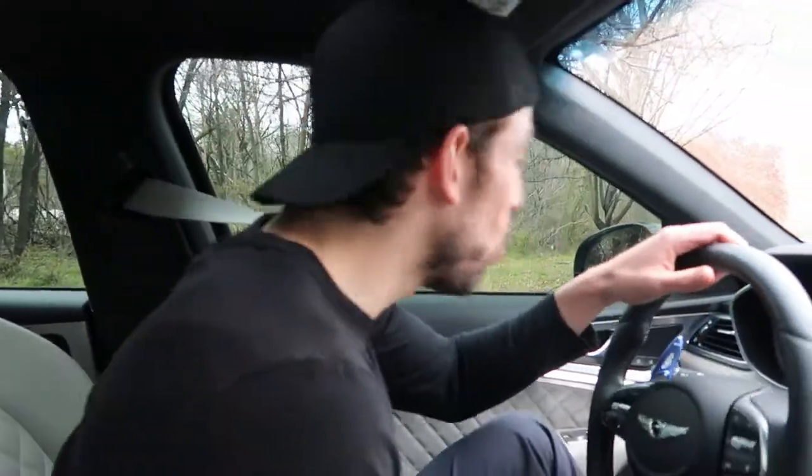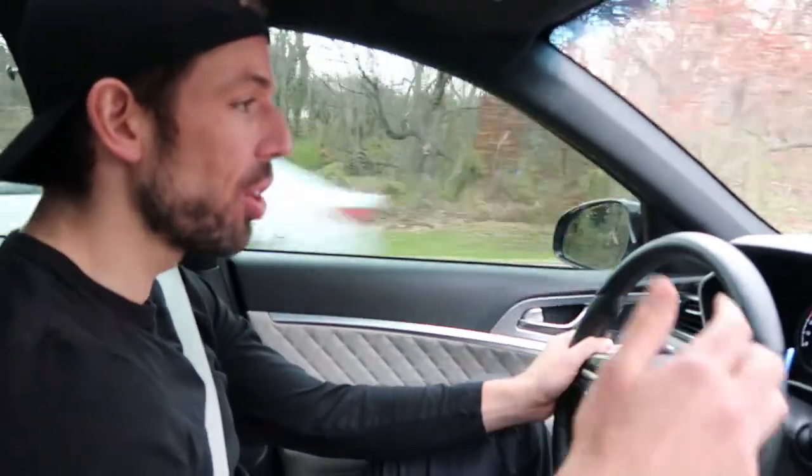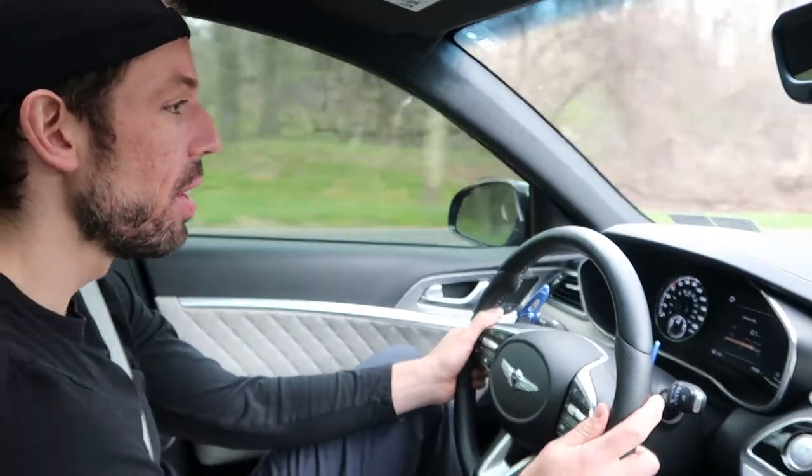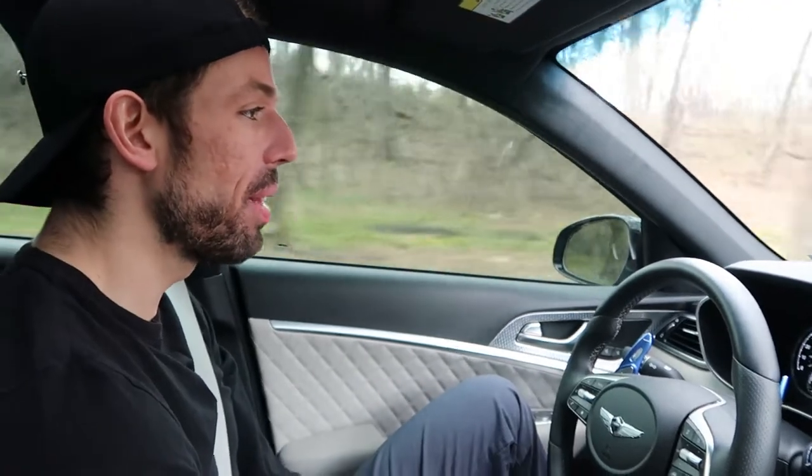So here we are in the 2020 Genesis G70. I grabbed this car for a day courtesy of Turo — I have a little deal with them where they give me access to cars to give exposure to different brands. I really wanted to drive this brand because I've been seeing it a lot lately, and I think Genesis is doing a really good job with their styling cues. That big front grille just looks menacing and really cool.